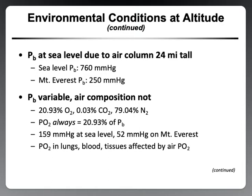At sea level, the partial pressure of oxygen in the atmosphere is 159 mmHg, compared to 52 mmHg at Mount Everest. That means the driving pressure for oxygen to move into the alveoli and then into the capillary is decreased. The pressure of O2 in the lungs, blood, and tissues is affected by this partial pressure. The lower partial pressure of oxygen at altitude is the environmental condition with the most profound physiological impact, as the partial pressure gradient between the alveoli and blood, and between blood and tissues, is decreased.